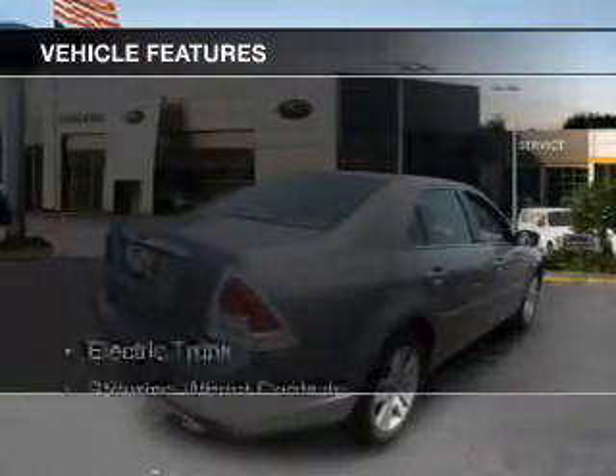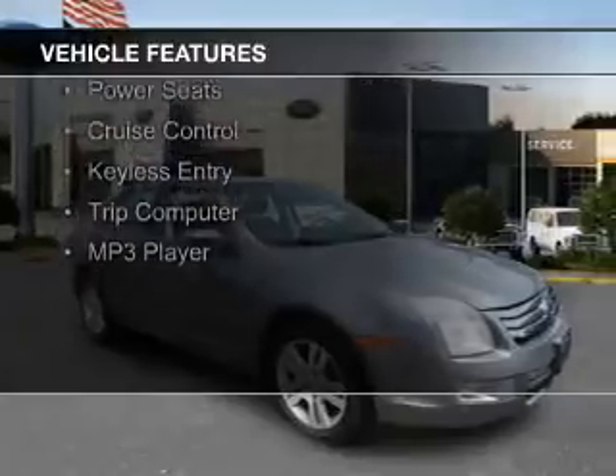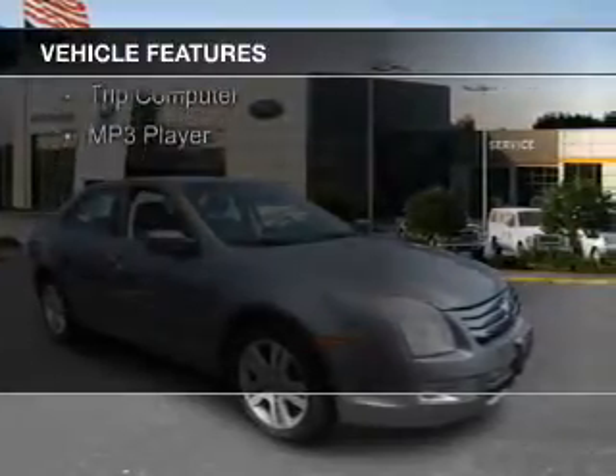The features include electric trunk, steering wheel controls, aluminum rims, automatic climate control, and a tilt and telescopic steering wheel.